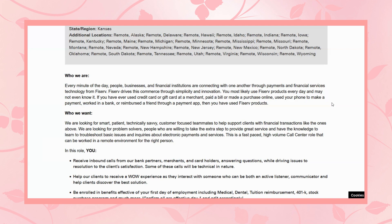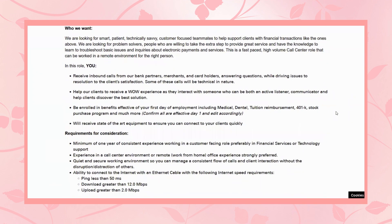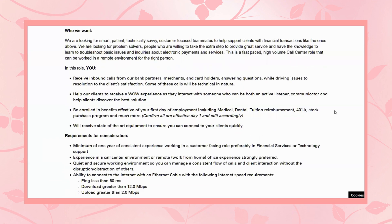This is a fast-paced, high-volume call center role that can be worked in a remote environment for the right person. In this role, you will receive inbound calls from their bank customers, merchants, and cardholders, answering questions while driving issues to resolutions to the client's satisfaction. Some of these calls will be technical in nature. You will help their clients receive a wow experience as someone who can be both an active listener, communicator, and help clients discover the best solution.